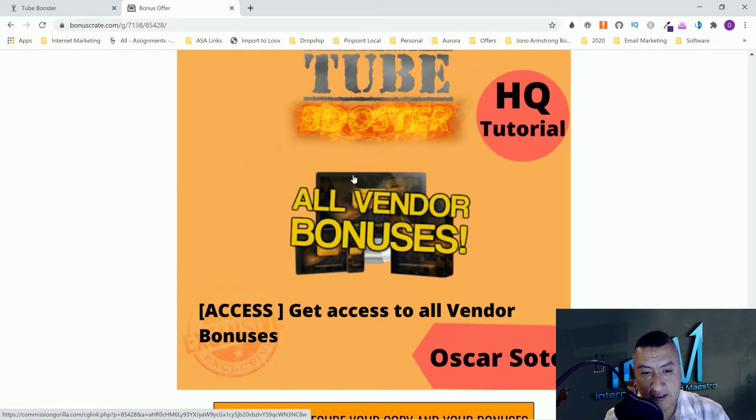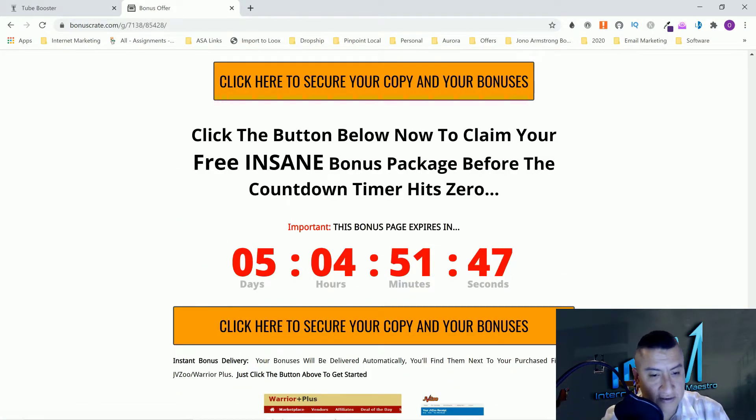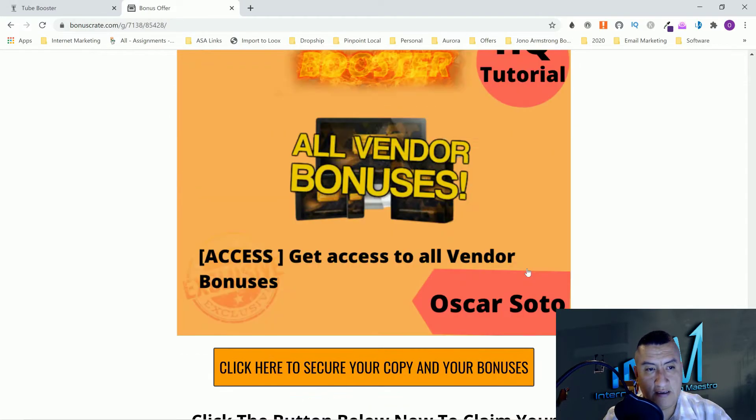The last one is all vendor bonuses that are included in the course. Don't forget these bonuses are exclusive to me — nobody else is offering them. This goes on sale tomorrow, and you'll be able to get my bonuses for four days after that. Your bonuses are delivered inside Warrior Plus or JVZoo — at the bottom of your purchase page there's a blue button that says 'Access Affiliate Bonuses.'